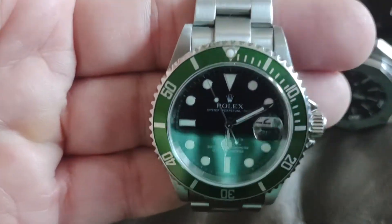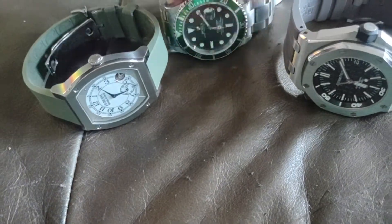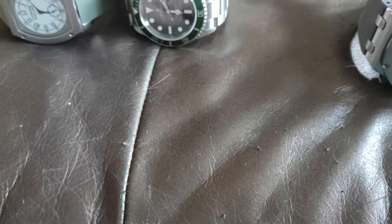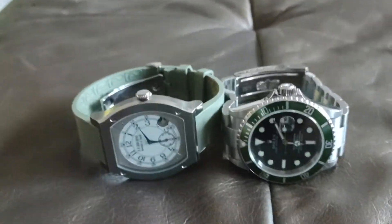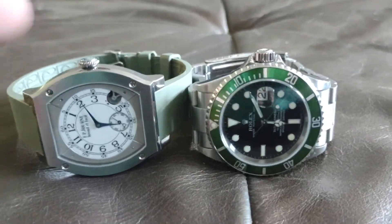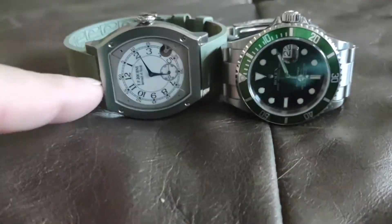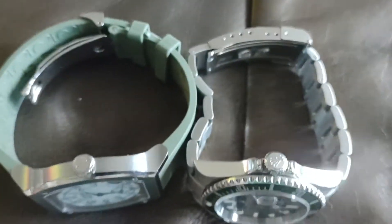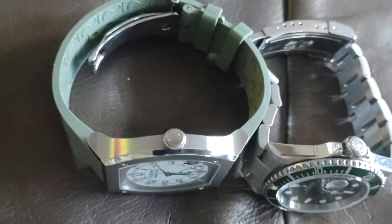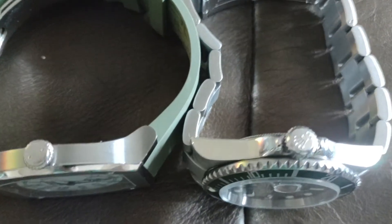And then of course the Rolex Submariner — everyone knows the Submariner. It's a 40mm watch. It's interesting these two are the same size measured across the typical way watches are measured — you can see they're both 40. The '48' in the Elegant 48 name is actually the lug-to-lug width, so they're similar yet wildly different. As far as width or thickness, if you didn't have the bezel they'd be almost identical.